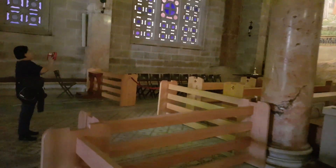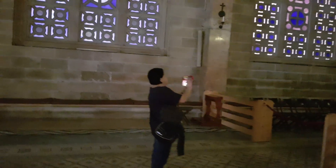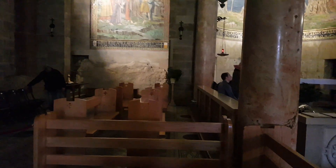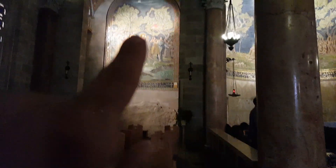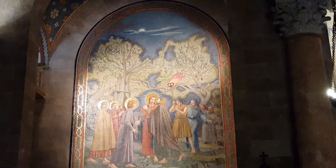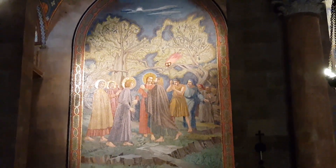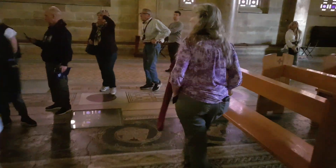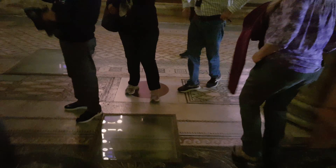This is a modern church. It was built in 1924, but it was based on a church from the 5th century. Here you can see Jesus was being betrayed by Judas — Judas is kissing him, the Judas' kiss. Follow me, I want to show you some part of the 4th century floor of that church.